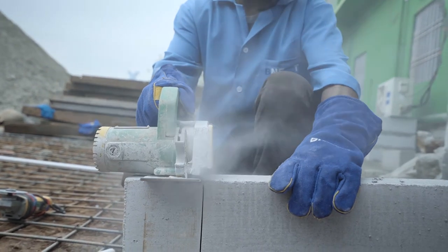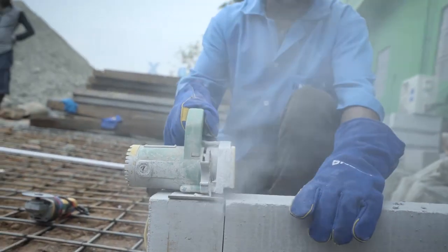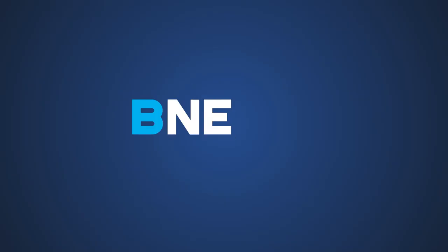BeNext AAC blocks are the new age building material, giving you the power to your dreams.